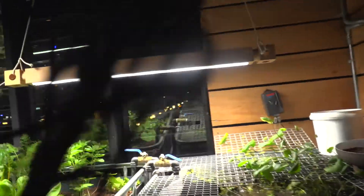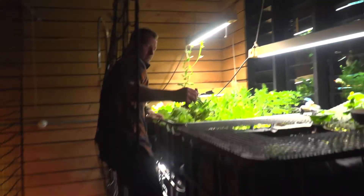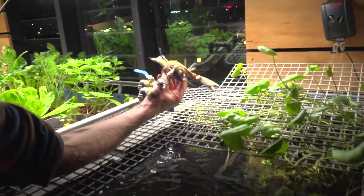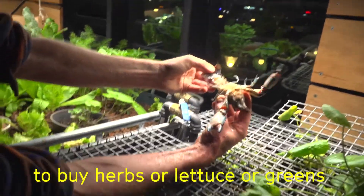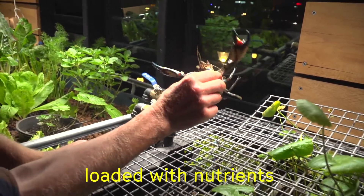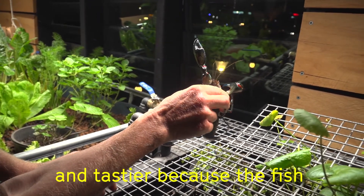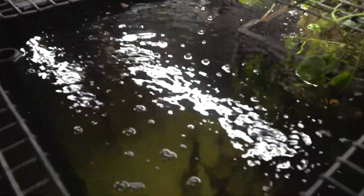This is the second aquaponics system. We've got two systems - one on the ground floor and one on the top floor. This one has crustaceans, shellfish, and mussels. This is our favorite part of the house. We dream that every house in the world should have one of these, because you would never ever need to go and buy herbs or lettuce or greens. The greens are so much more loaded with nutrients and tastier because the fish are providing the nutrients. The trout have grown from the size of your thumb to about 15 centimetres in three or four months - they grow so quickly.